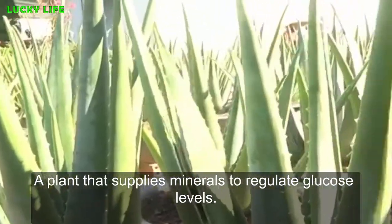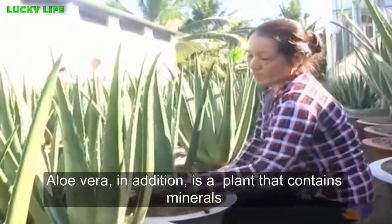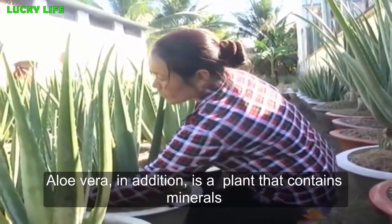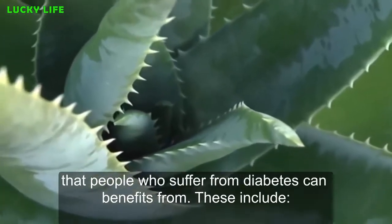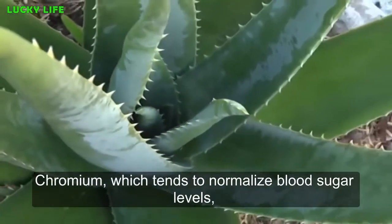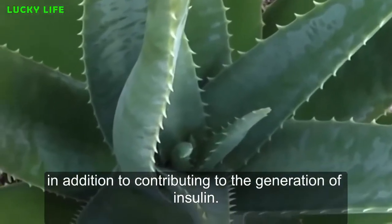A plant that supplies minerals to regulate glucose levels. Aloe vera is a plant that contains minerals that people who suffer from diabetes can benefit from. These include chromium, which tends to normalize blood sugar levels in addition to contributing to the generation of insulin.